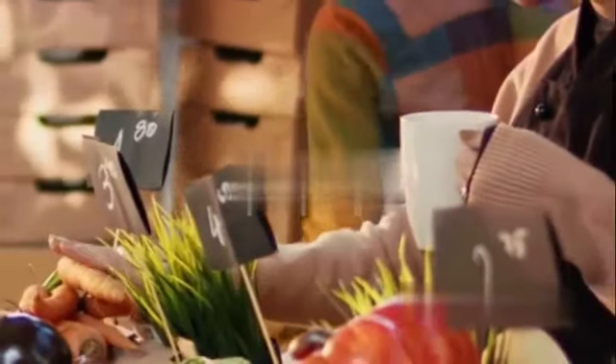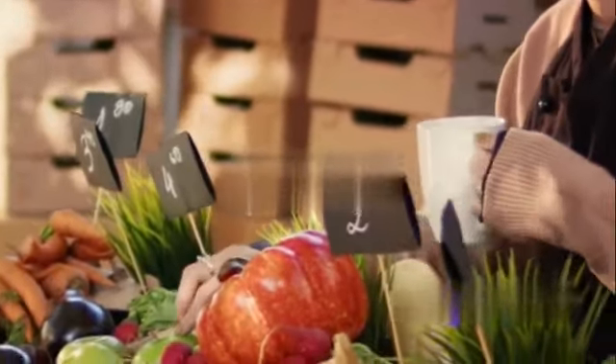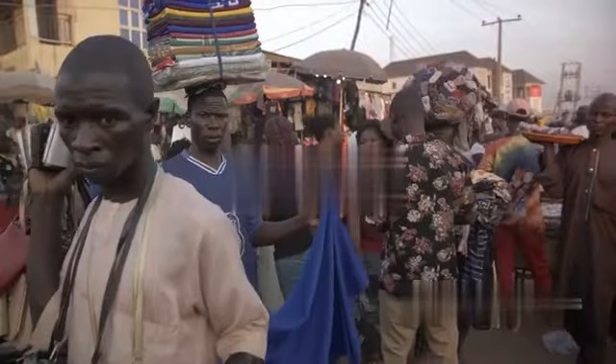One of the most effective ways is to buy local. Shopping locally not only reduces the carbon footprint associated with shipping goods across long distances, but also supports local economies and communities. Local products often have a unique charm and quality that mass-produced items simply can't match.